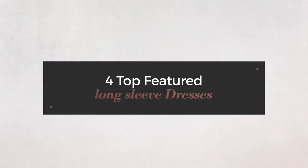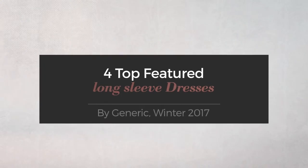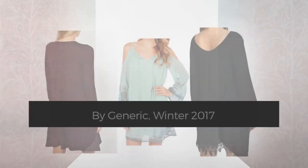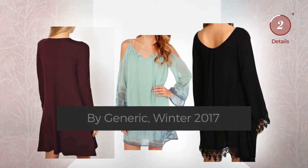4 top featured long sleeve dresses by Generic, Winter 2017. At any time, click the circle and get the details about your favorite dress.